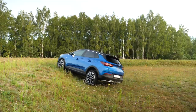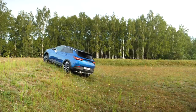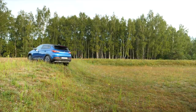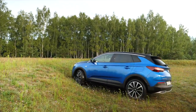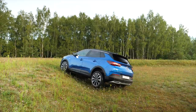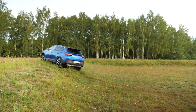As for grip, I took the Grandland X Hybrid 4 up my test slope, where I drive up diagonally, stop halfway, and try to move again. Although you can force the car into all-wheel drive mode, this is not intended for off-roading — it's for grip and stability on the road. The first attempt was in normal electric mode and the second in all-wheel drive mode. Interestingly, in fully automatic mode the car actually did better.